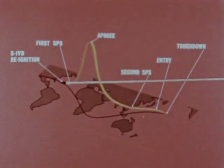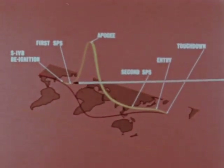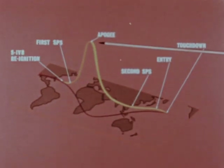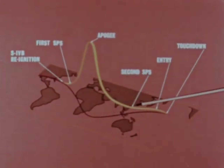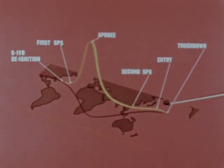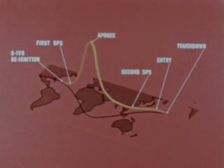Other high points of the mission were the re-ignition of the third stage over the western Atlantic. The first spacecraft propulsion system burn over the eastern Atlantic. An 11,000-mile peak altitude over the Indian Ocean during the elliptical orbit. The second and longest spacecraft propulsion system burn over the western Pacific. The re-entry. And finally, a landing in the Pacific, a few hundred miles northwest of Hawaii.